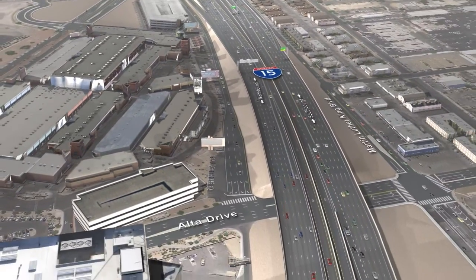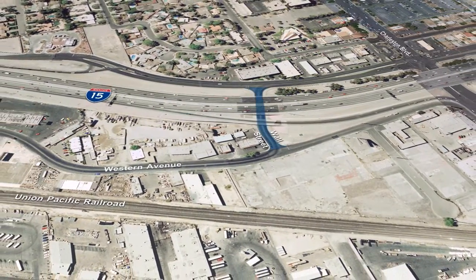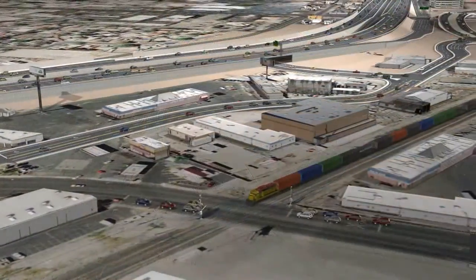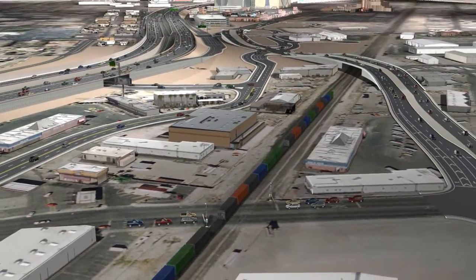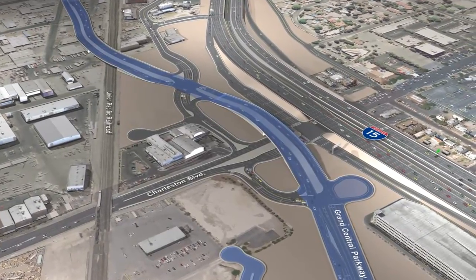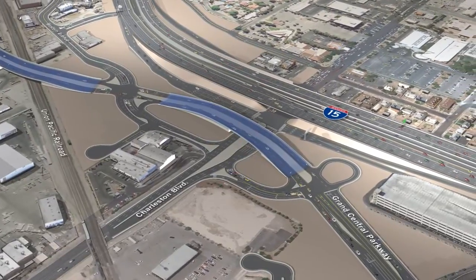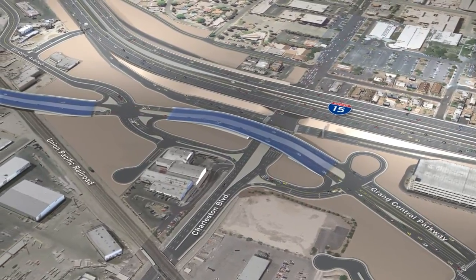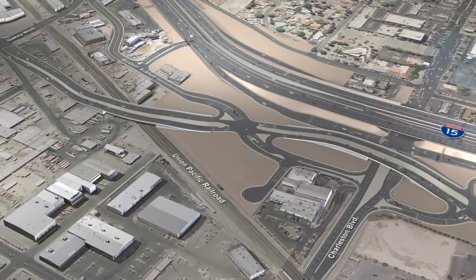The local street network will also be improved during Phase 1. Wall Street under I-15 will be permanently closed. Traffic is frequently blocked by trains at the Oakey Railroad crossing, so a new and improved connection between Grand Central Parkway and Industrial Road will be built. Grand Central Parkway will be elevated over Charleston Boulevard and the Union Pacific Railroad and connect to Industrial Road at Oakey Boulevard. This new construction will create a reliable route from downtown through to Russell Road parallel to I-15.